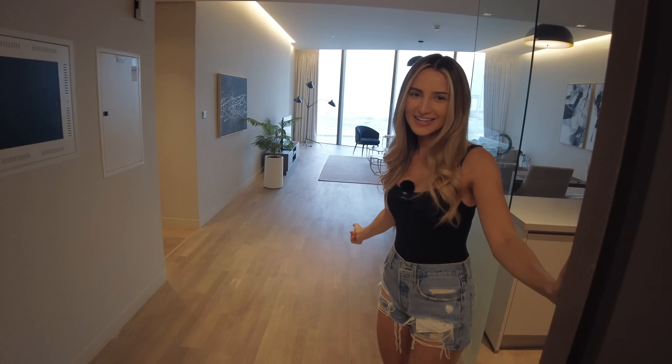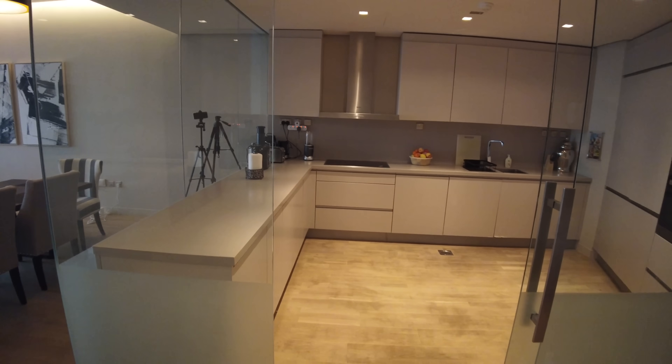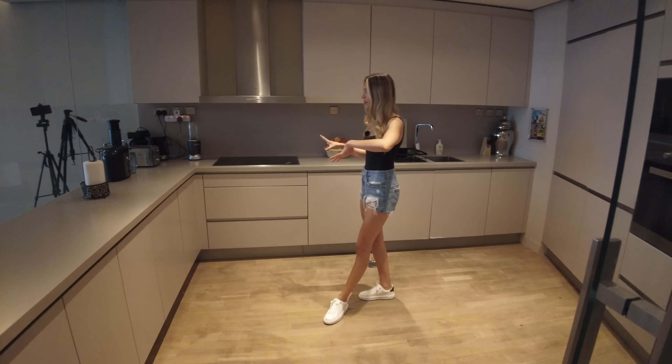Hey everyone, welcome inside — I'll just quickly close the door behind you. If you're new to the channel, we recently moved to Dubai, we're here for a couple of months and we thought we would show you the apartment we're staying in. We're renting it for two to three months, and we wanted to show you — we tour properties on our main channel. So first, this is the kitchen as soon as you come in on the right.